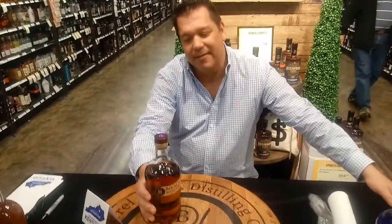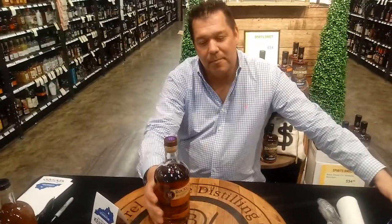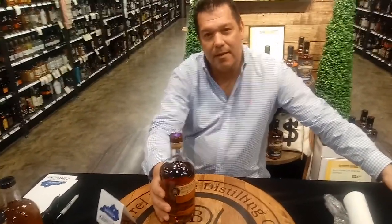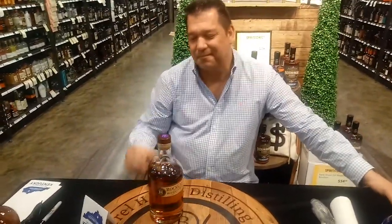If you all get a chance, visit this distillery if you're in Lexington. It's in a hot spot of Lexington now — there's a lot of things to do and this looks like it'd be on top of the list. Thanks again guys. Still Brewing Reviewed — see you all in the next one.